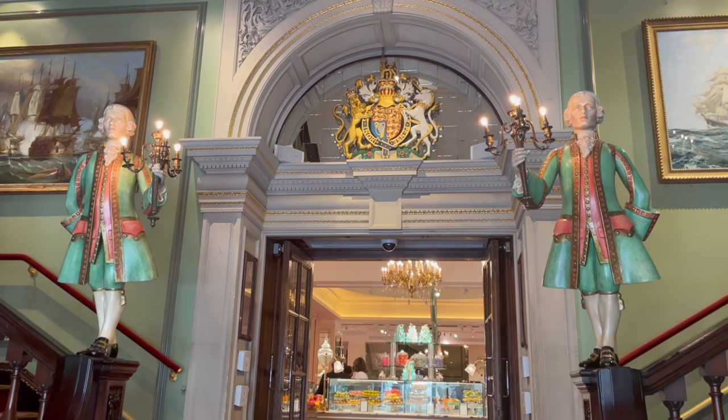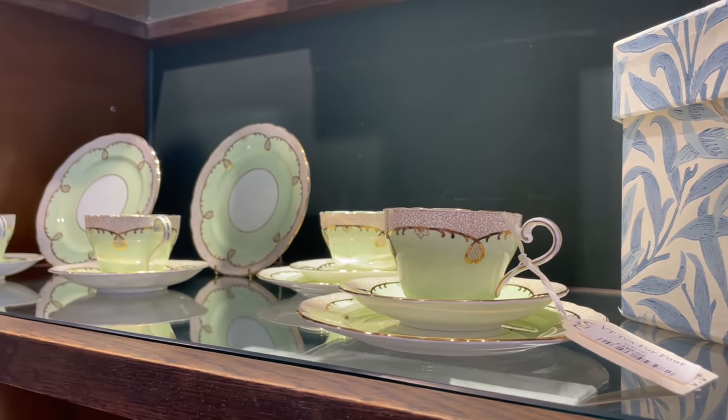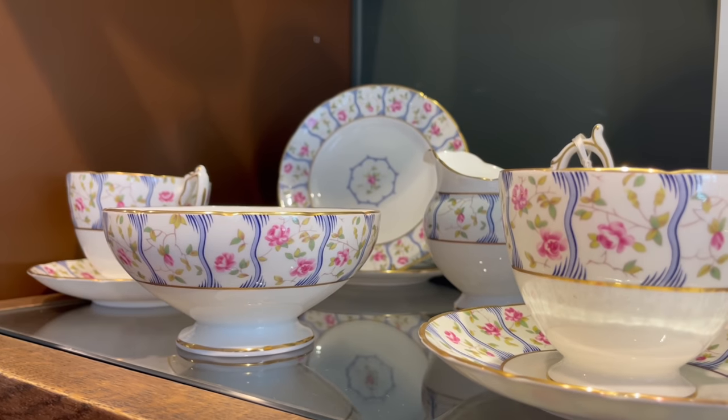The first floor of Fortnum's houses a beautiful collection of china and homewares. I always love coming here to admire the teapots and teaware.